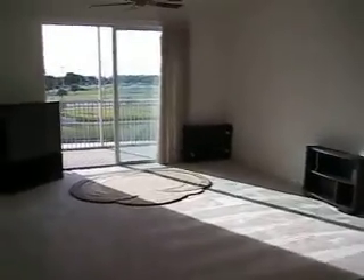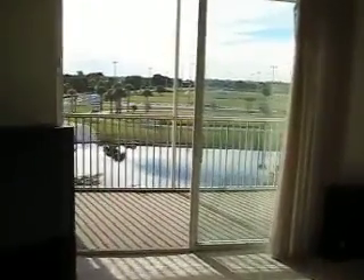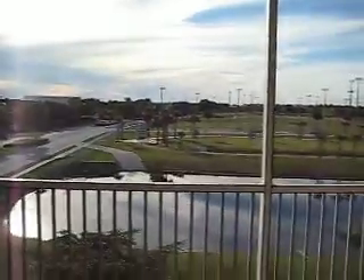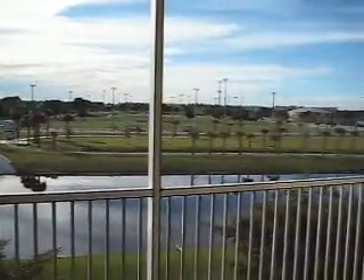And this is the living room. We have a beautiful view of the park and the lake.